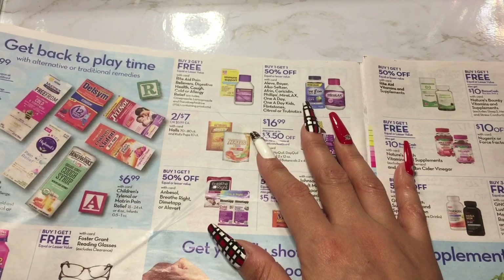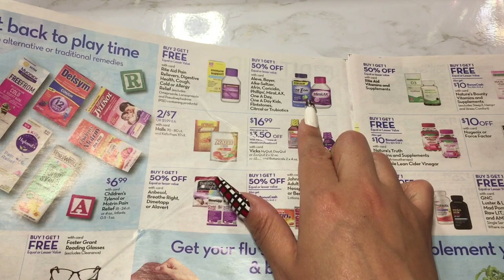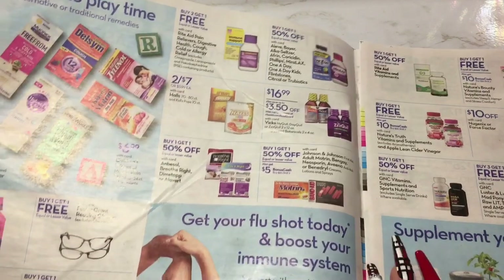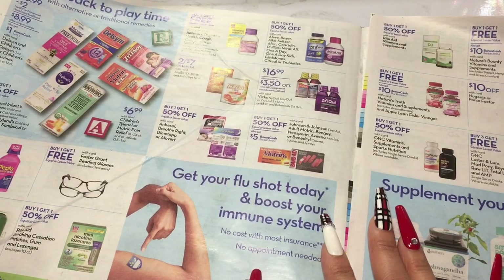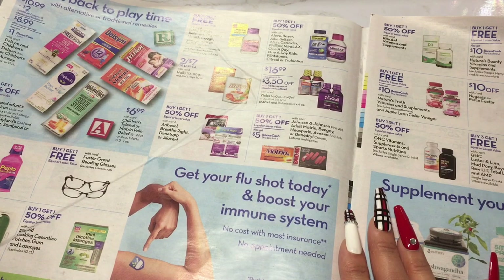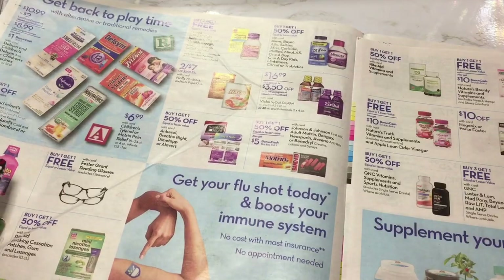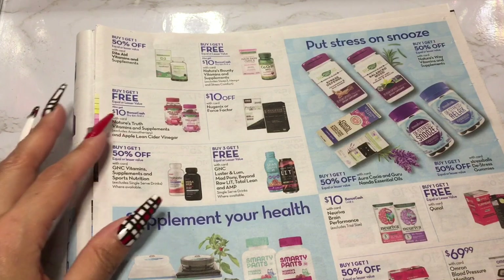They have One A Day and Flintstones vitamins buy one get one 50% off. Oh — you can get your flu shot here too! No cost with most insurance and no appointment needed. I absolutely did not know that. All I know is every time I get the flu shot, I get the flu — so I don't know how I feel about that flu shot.